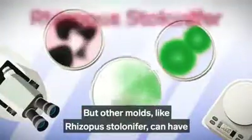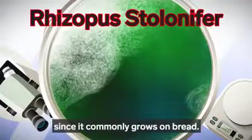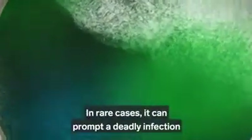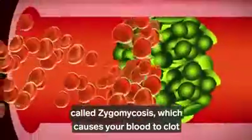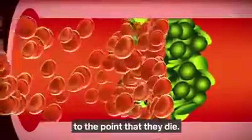But other molds, like rhizopus stolonifer, can have permanent effects. And you might recognize this mold since it commonly grows on bread — blue-green, with black splotches, and super fuzzy. In rare cases, it can prompt a deadly infection called zygomycosis, which causes your blood to clot and can ultimately starve your cells of oxygen to the point that they die.